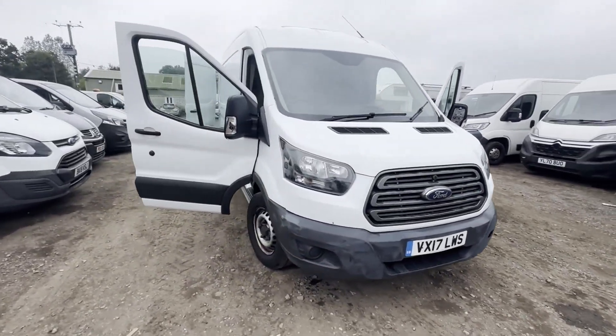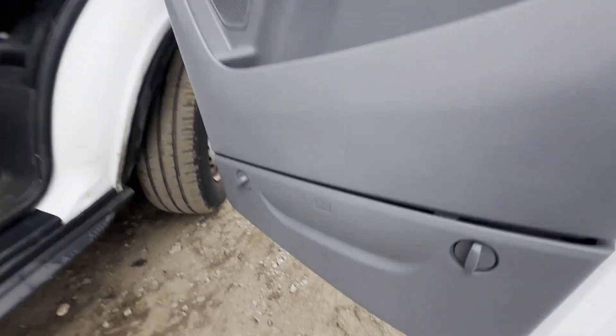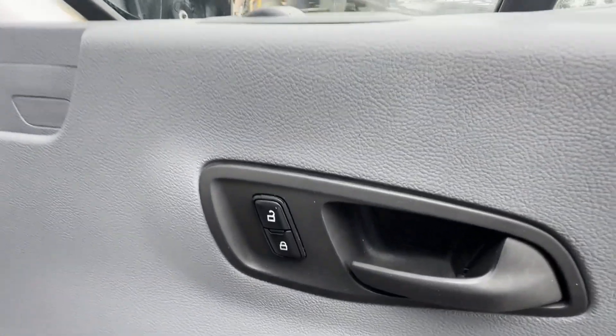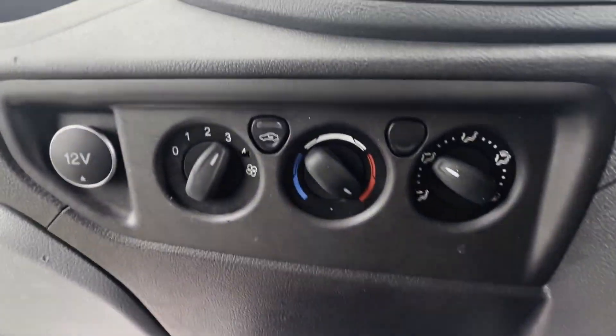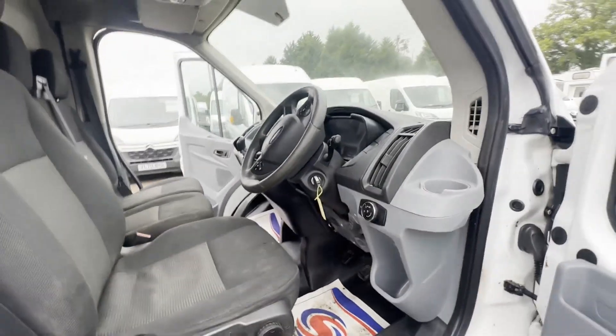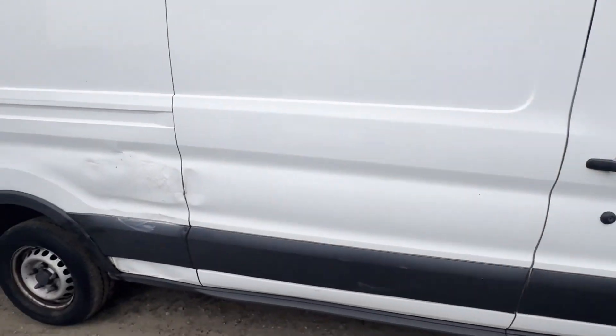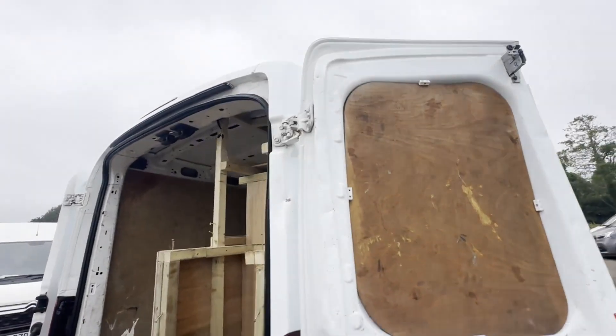2017 Ford Transit 2.0 TDCi 130ps, 350L, three high, front wheel drive, spares and repairs, Euro 6. White panel van, mileage 107,010, MOT the 1st of February 2025, engine 1996cc, 2.0 TDCi 130.